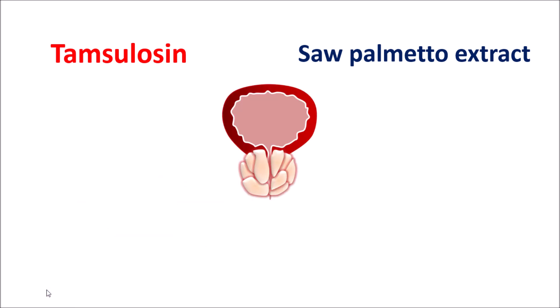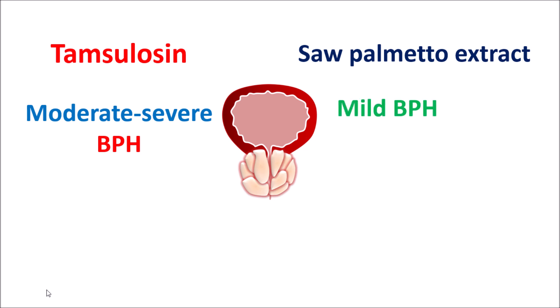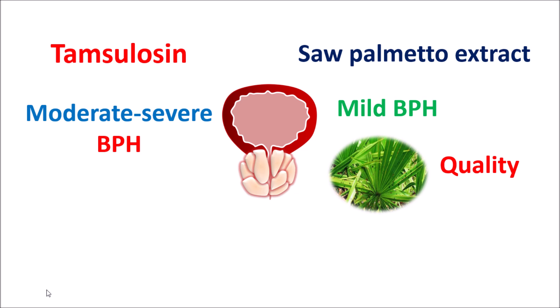Then which is better? Even though both Tamsulosin and Saw Palmetto extract can improve the symptoms of BPH, the better option depends on multiple factors. In people with moderate to severe BPH, Tamsulosin is better, as Saw Palmetto extract may not be effective enough. However, in mild conditions, Saw Palmetto extract can help in relieving the symptoms of BPH. Therefore, if you have severe symptoms, using Saw Palmetto extract alone cannot produce significant benefit. The second important factor is the quality of the extract — using a substandard quality of Saw Palmetto extract may not produce complete benefits, and this traditional medicine can take more time to relieve symptoms and may not be highly effective under severe conditions.